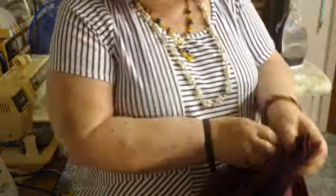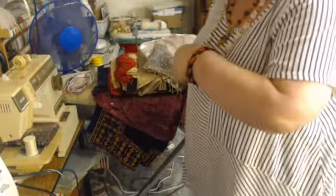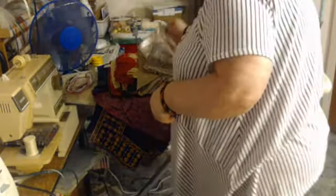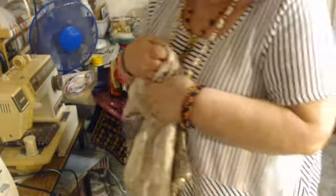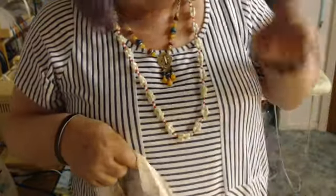Today at the Goodwill everything with a blue tag was 50 percent off — fifty! So I was scrounging for those blue tags. Most everything I got had a blue tag, though there were a couple things that weren't on blue tag, but I took them anyway.